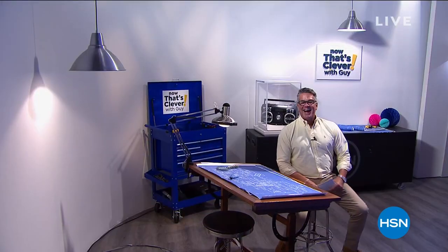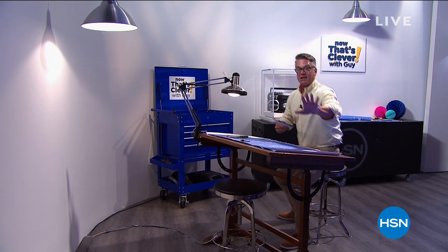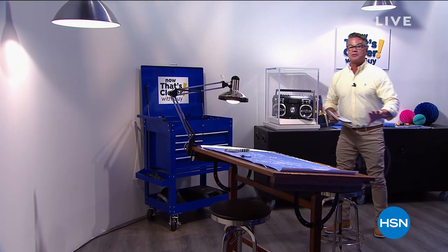Welcome back to HSN. My name is Guy and the show is called Now That's Clevver. We have great ideas and lots of fun items to help get you through the summer. Let me show you one of the items I'm picking for the show. Yesterday, half the quantity sold out — I've got about 700 remaining.